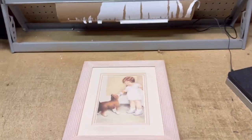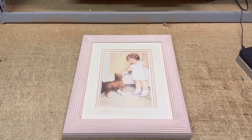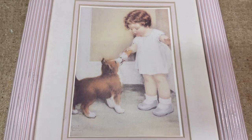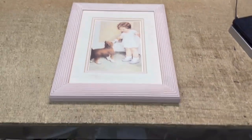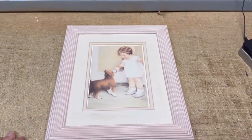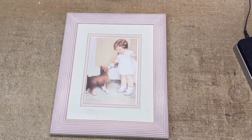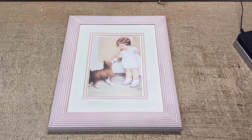This is a small Bessie Pease painting or print of a painting by her. It's called The Reward. It features a little toddler and her collie puppy. I actually have a large version of this, but I picked this up at a garage sale for just a couple of dollars. I thought the pink frame was nice and somebody might want it for their baby's room. It sold for $25, and this one sold on Bonanza.